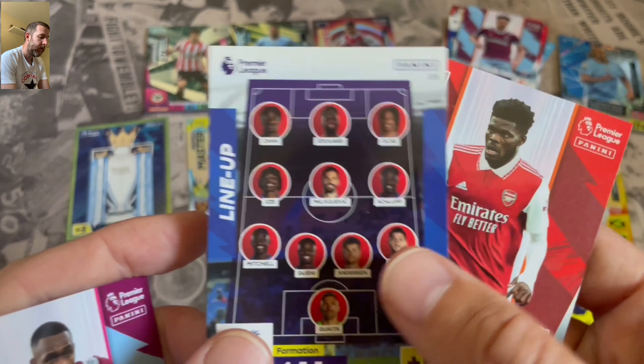First look, first impressions - stunning, stunning set. Can't wait to get it in the binder and see what it looks like all put together. It's going to be a good collection, a big collection as it always is, and there's going to be plenty more videos to come on the channel from the Adrenaline XL 2023 Premier League collection. Make sure you subscribe and turn your notification bell on. Check out links in the description to my Instagram and TikTok. Until next time, cheers!